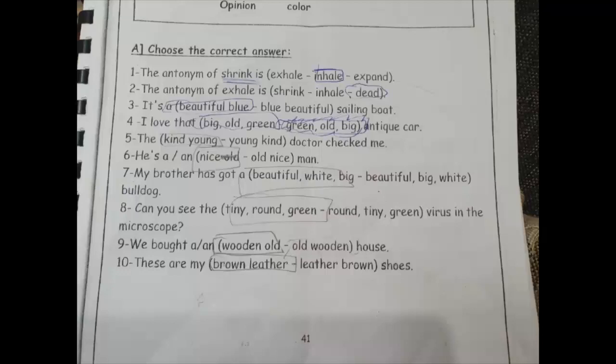Number ten: 'these are my brown leather' ولا 'leather brown shoes'? هنا جايب لنا آخر اتنين اللي هي الـ color وبعد منها الـ material. يبقى 'brown leather' انت كده عملتها صح. Bravo! These are my brown leather shoes. Very good.